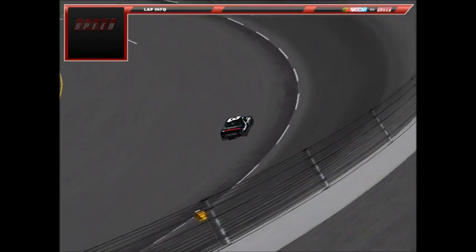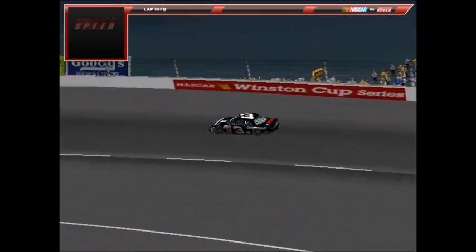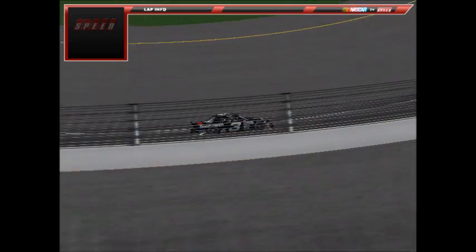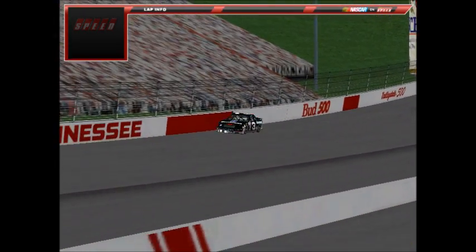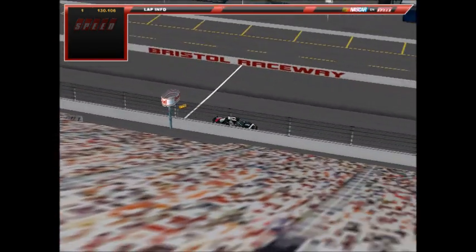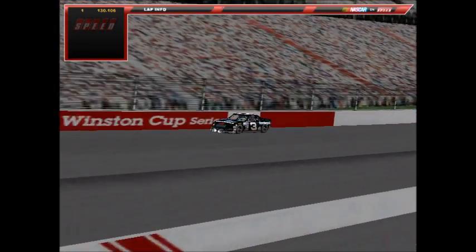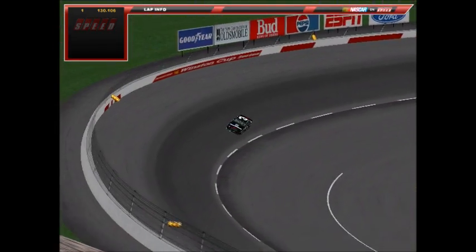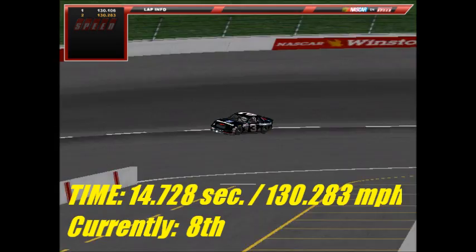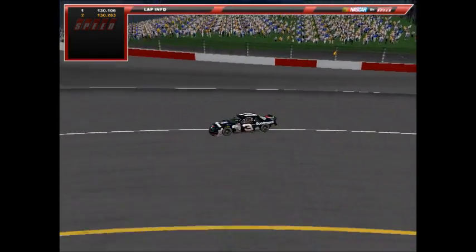One more driver left — Cole Deaver, the points leader, in the number 3 GM Goodwrench Chevrolet — a three-time winner this season at Atlanta, Martinsville, and Riverside. His first lap is a 14.748 at 130.106 mph. He gets the wall off turn two on lap two, but it still looks like a decent lap. He improves to a 14.728 at 130.283 mph — but not enough for the pole. That means Jonathan Zorlin is your pole sitter for the Busch 500 at Bristol!